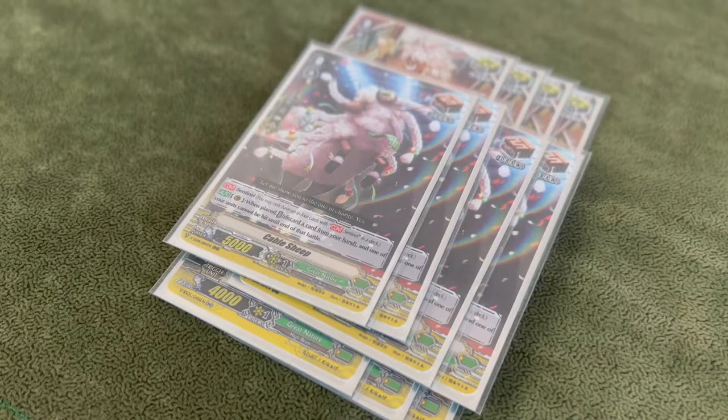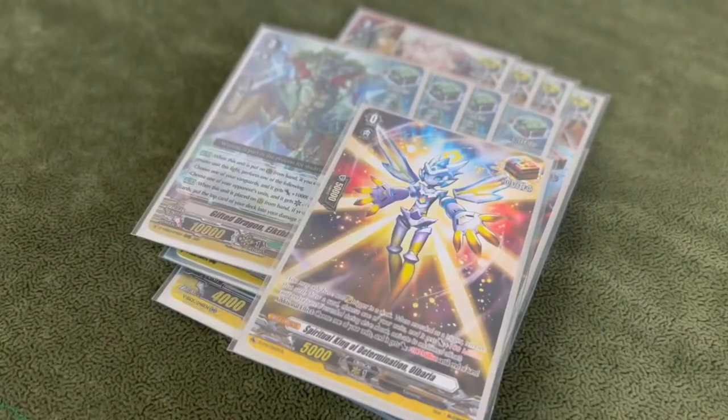For triggers I run four Ponies, three of the strides, four Cable Sheep, goated draw PG, heal guards mandatory, and an over trigger. Moving on to the extra deck.